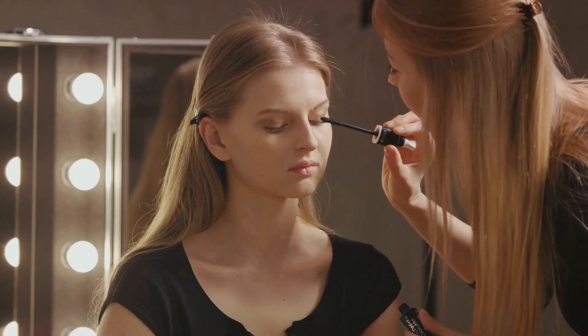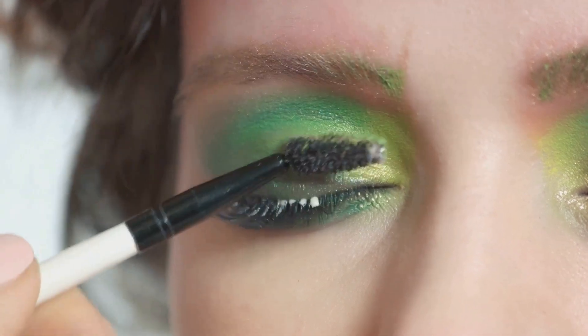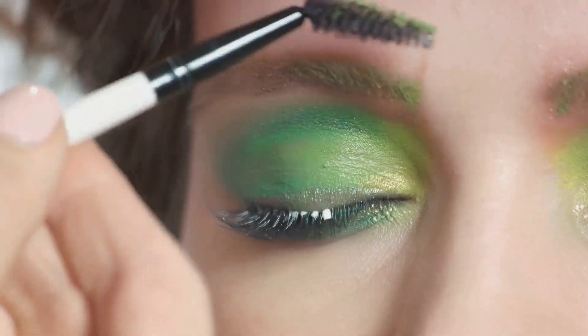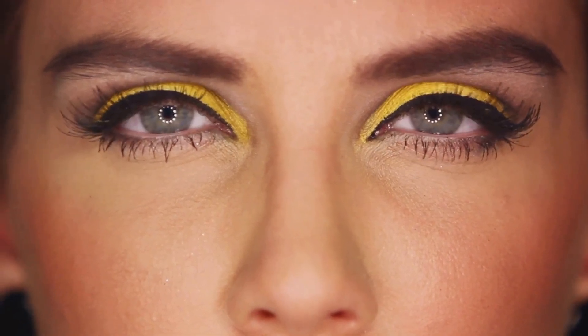Finally, enhance your lashes with a coat or two of mascara. Black is a universal favorite, but if you're feeling adventurous, try a plum or green shade. And voila, you've successfully enhanced your brown eyes with makeup.